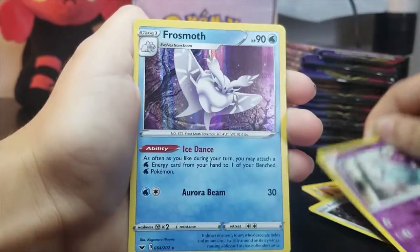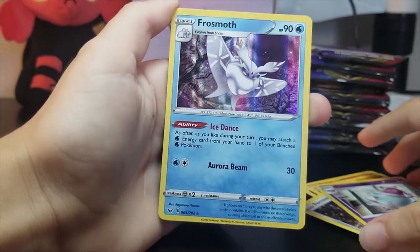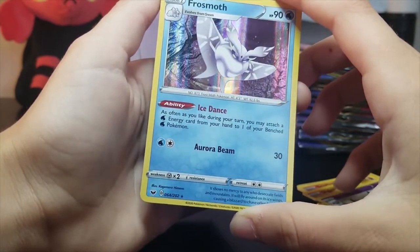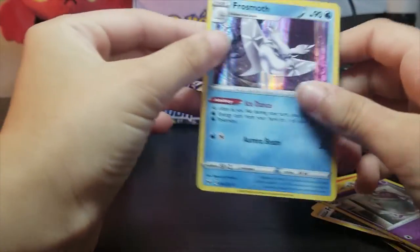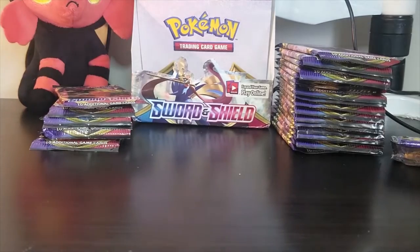And for the rare — oh, holo! Rare holo. Frosmoth — evolves from Snom. Cute. Alright, next one. And yep, it's a rare.